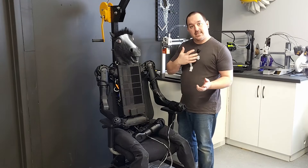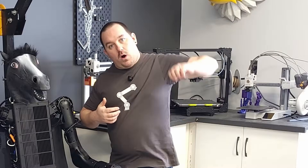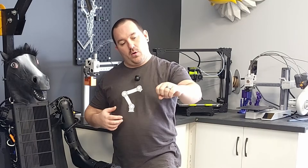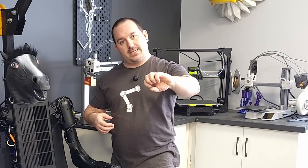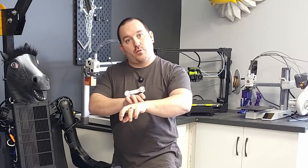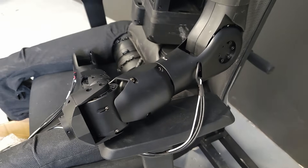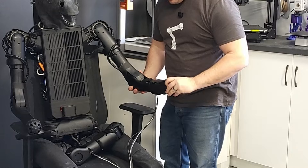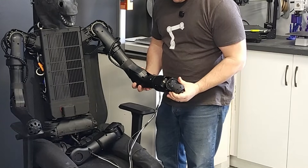A normal human arm has seven axes to it: three on the shoulder, one for the elbow, and then three more on the wrist. That's why Stanley is getting an upgrade of three extra axes for the arm — an extra one, two, three.